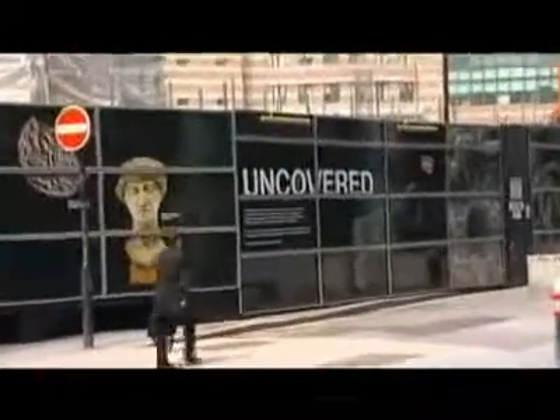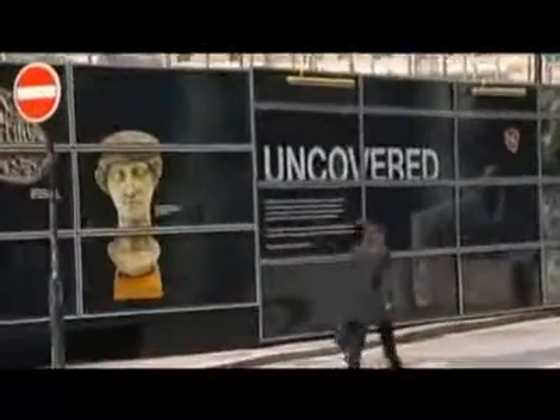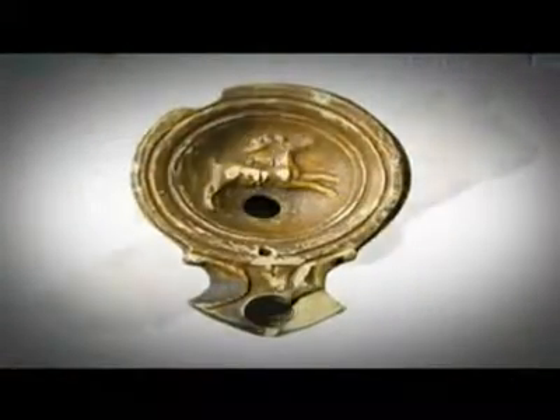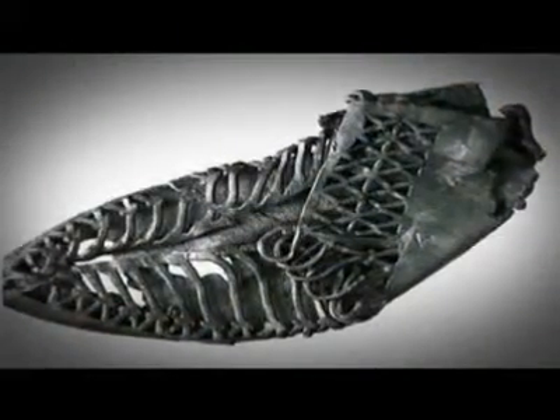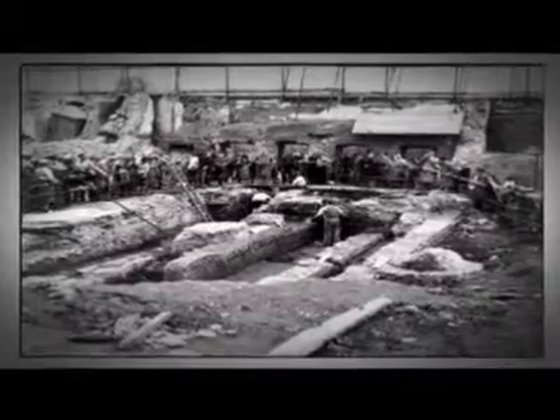When new building work began recently on a new office complex here, what they found was 10,000 artefacts in astonishing condition — even wood and leather — all preserved in the muddy waters of the now-lost river, built over many centuries ago.